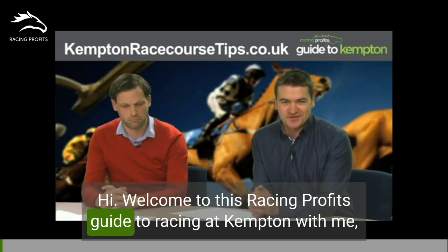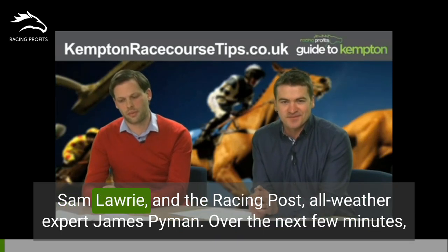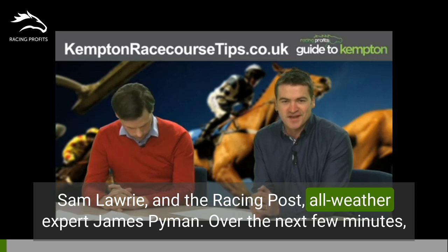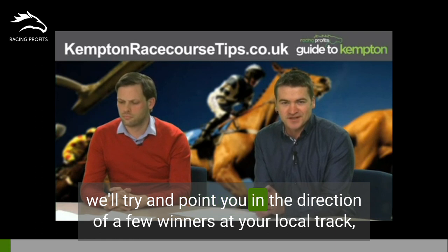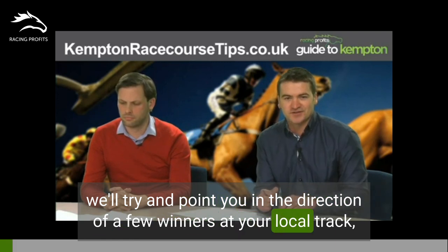Hi, welcome to this Racing Profits Guide to Racing at Kempton with me, Sam Laurie, and the Racing Post all-weather expert, James Pyman. Over the next few minutes, we'll try and point you in the direction of a few winners at your local track at Kempton.